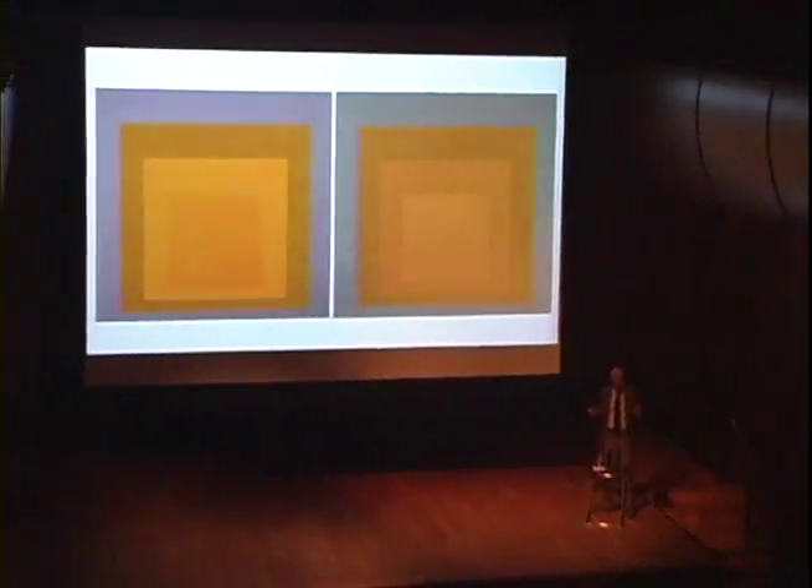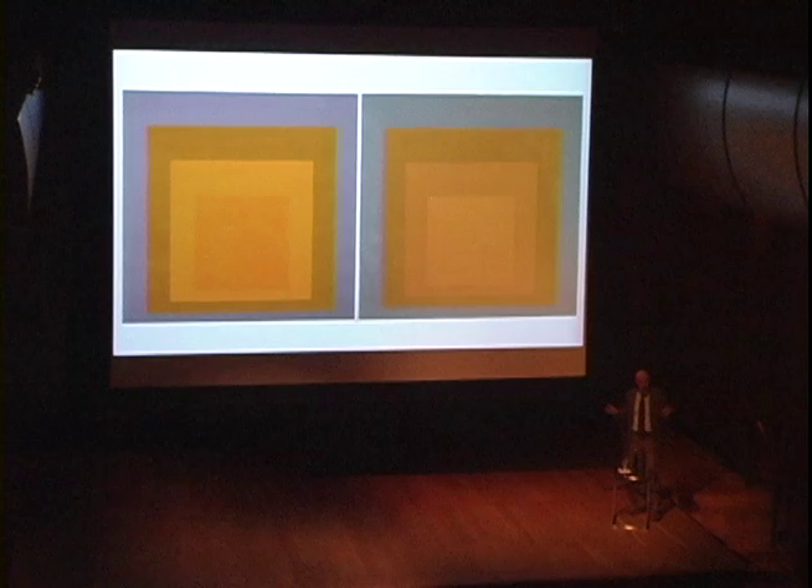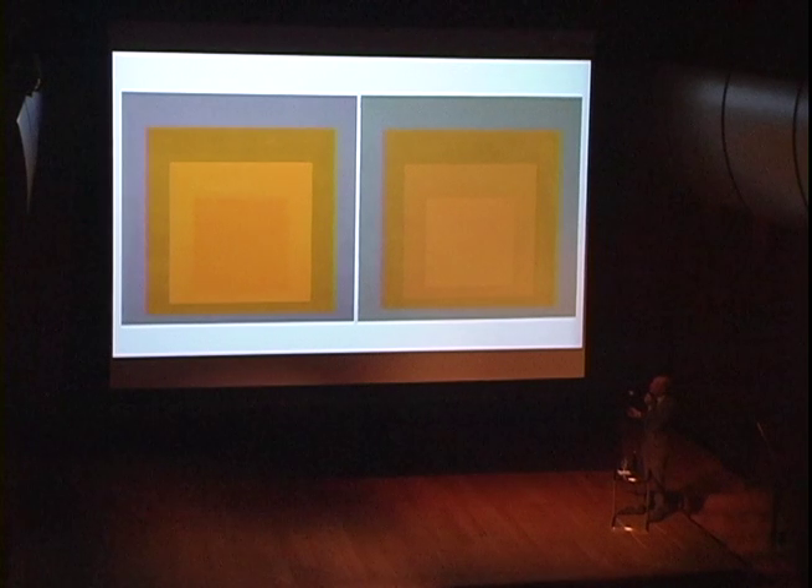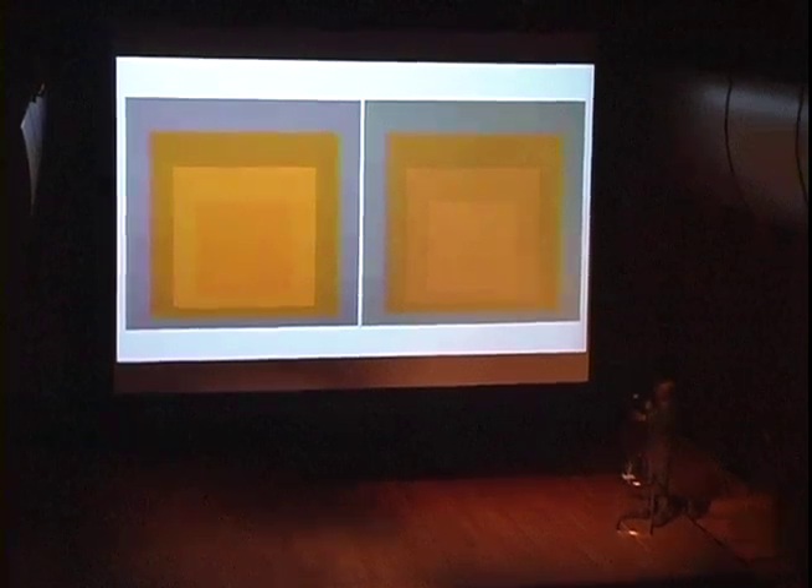Sometimes Joseph with four colors could do two paintings that at first could appear almost the same. Then the more you look, the more you begin to perceive differences. To me, in the one on the left, the center square is nearer. On the right, it's further away.